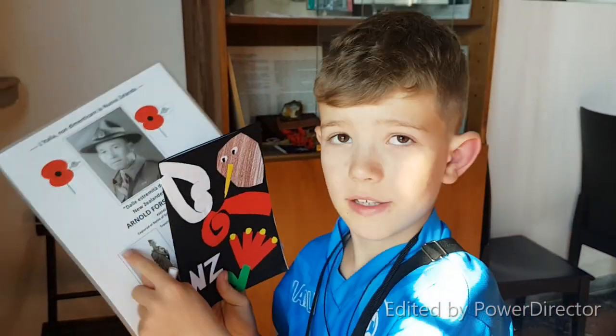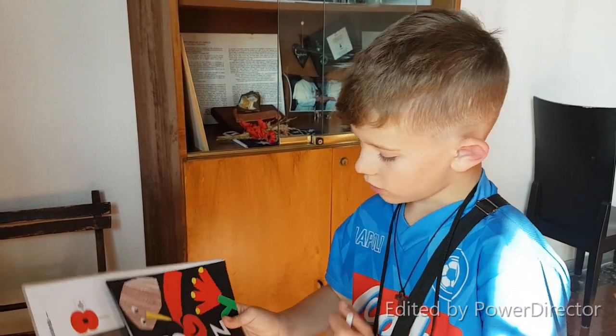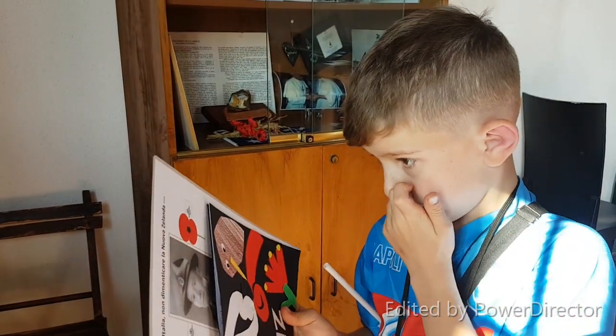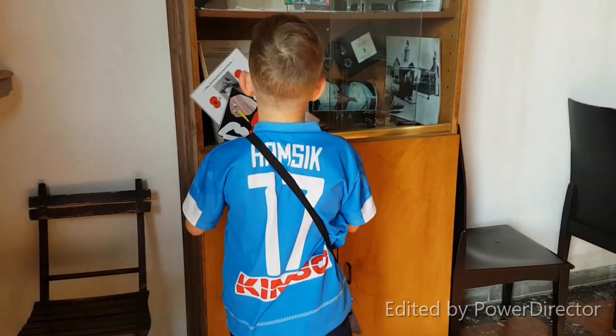We're going to put this and this in the cabinet. And what's in the card? All our families' writing and messages, yeah. And great-grandchildren.